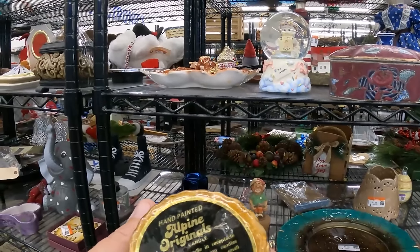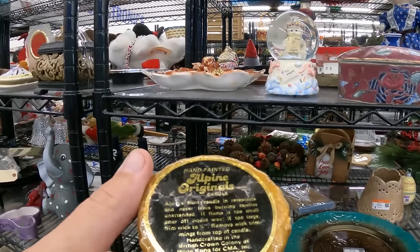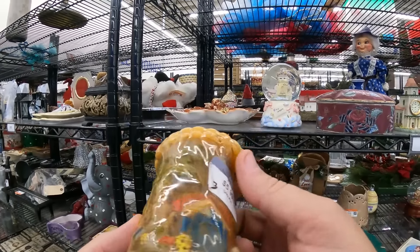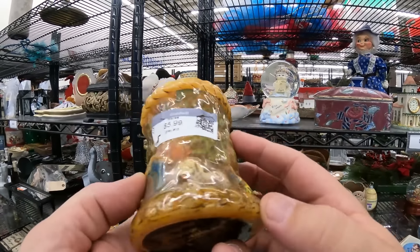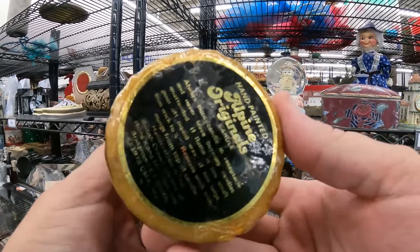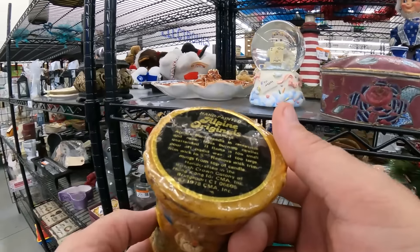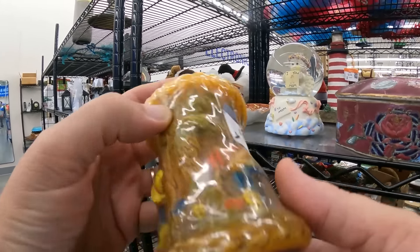Six dollars for this candle right here - it's a hand-painted Alpine Original from 1978. Look at them hugging the dog, got a little house, another little doggy. It doesn't get more vintage than '78 - I was a wee little lad at that point. Alpine Originals candle, pretty cool - going back in time. They don't make candles like this anymore.